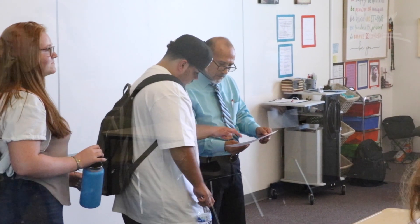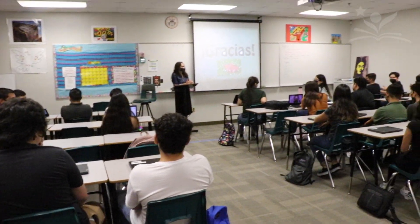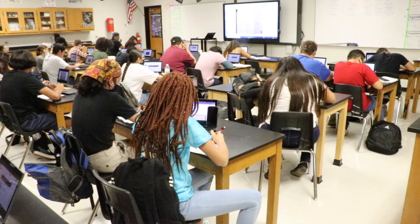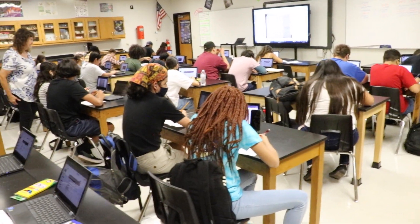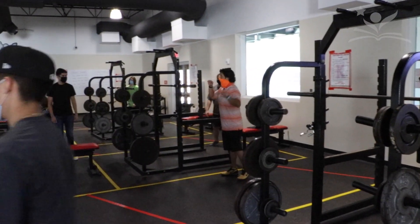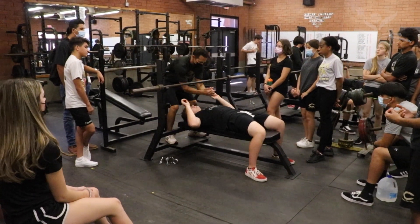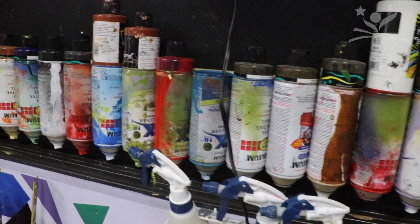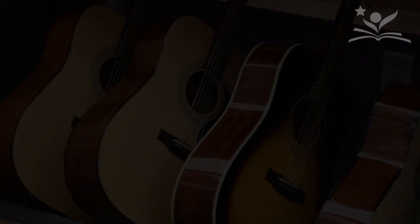A typical schedule for a freshman at any of our district's high schools would consist of a total of six classes: Cambridge English, Cambridge Mathematics, Cambridge Science, and Cambridge World History. The next two classes could vary per campus but typically are a physical education or PE related class and an elective class. Check with your specific campus for details on the specific schedule you might have.